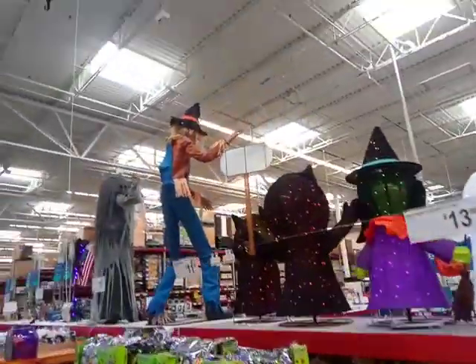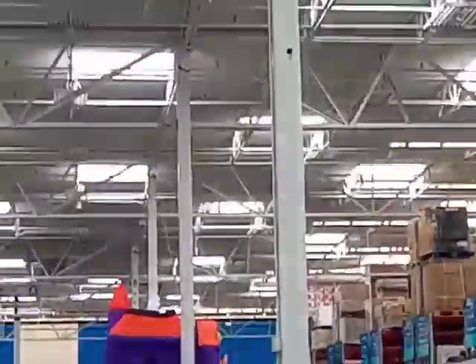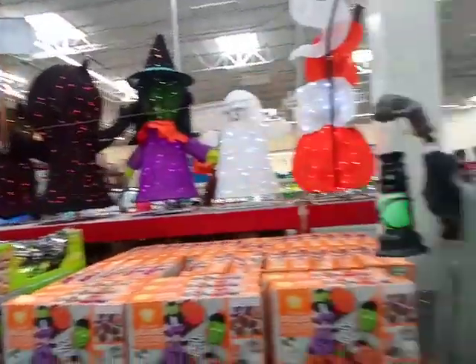Of course they got all the Halloween candy and stuff. And they got the inflatable entrance way down there.